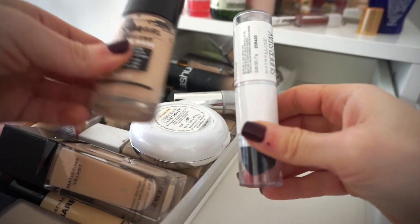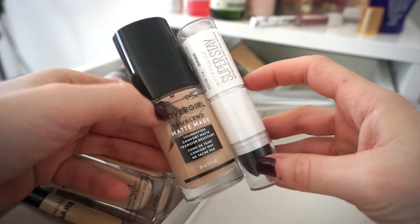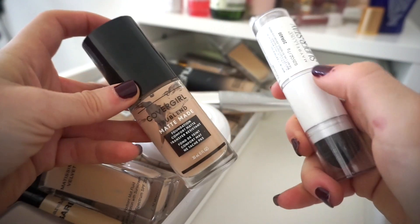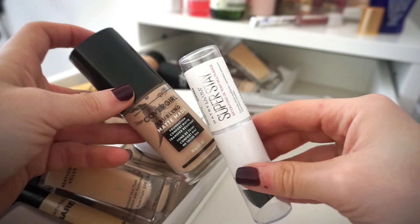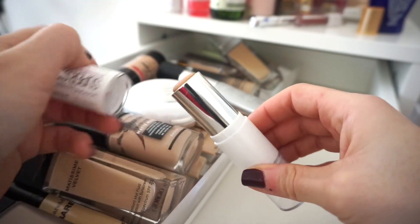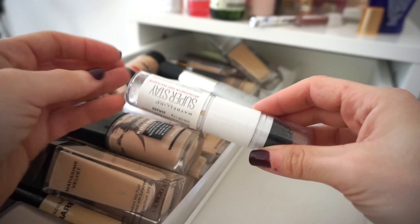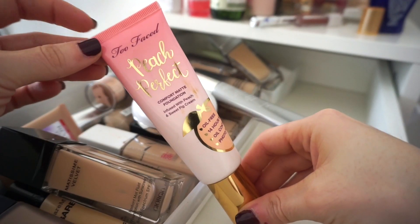The next two foundations I'm definitely keeping. First is the CoverGirl TrueBlend Matte Made Foundation — I've finished up a nice amount, I really enjoy it. It has a pump, I like to mix it with oil or wear it on its own for pretty full coverage without feeling heavy. And then this is my third or fourth repurchase of the Maybelline Super Stay Foundation Stick — so amazing. It comes with very little product, which is a downer, but it's probably the best stick foundation I've ever found.